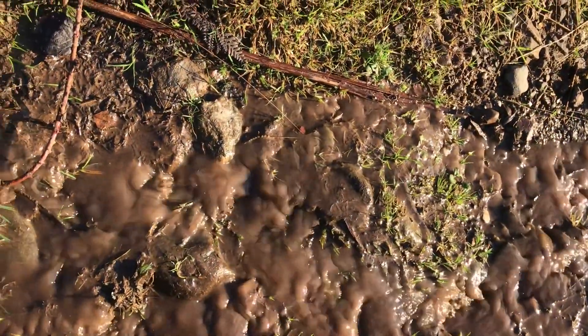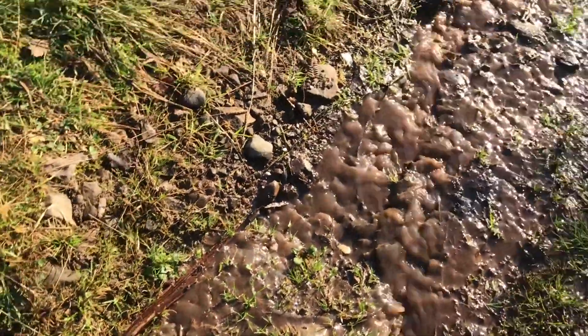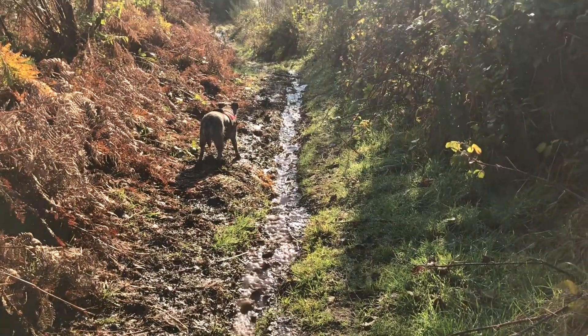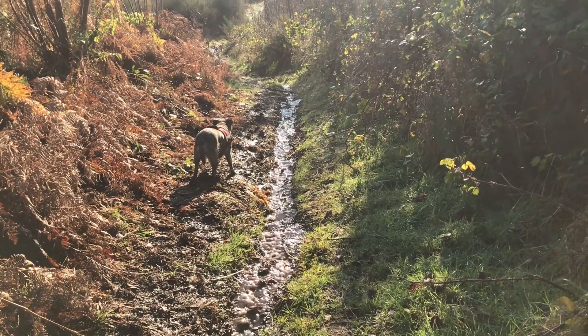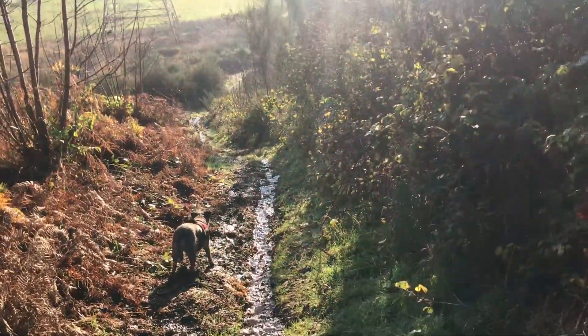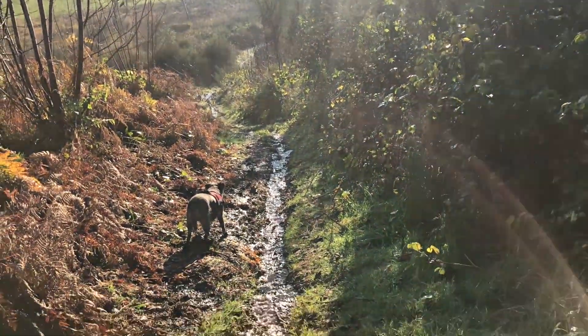So this is the path - it's absolutely just waterlogged. Oh well, on we go.